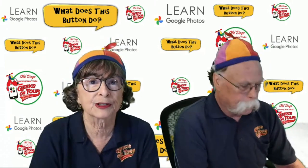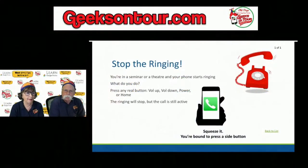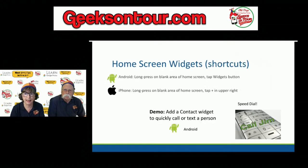Any of those buttons — volume up, volume down, or power button — will do the trick. It's good to know you don't have to hang up on them, just stop the ringing and then walk outside and take the call if you need to, or let it go to voicemail. That works for iPhone too — most any phone with physical buttons on the sides.